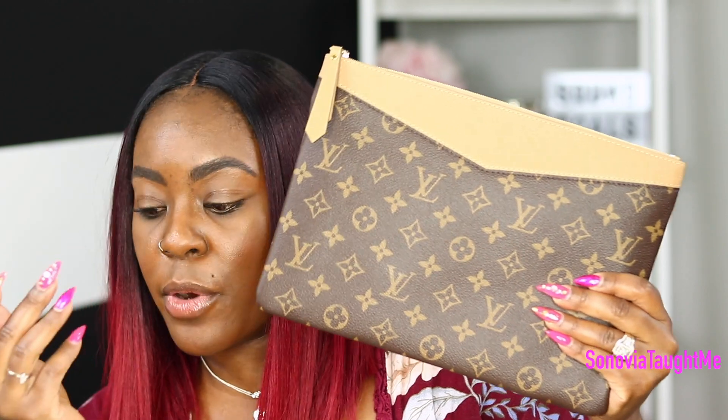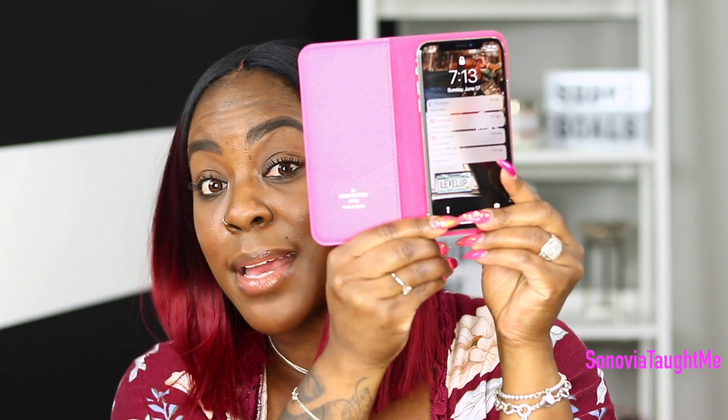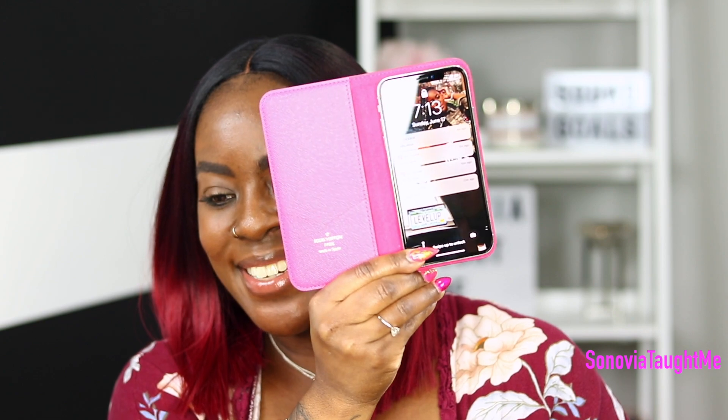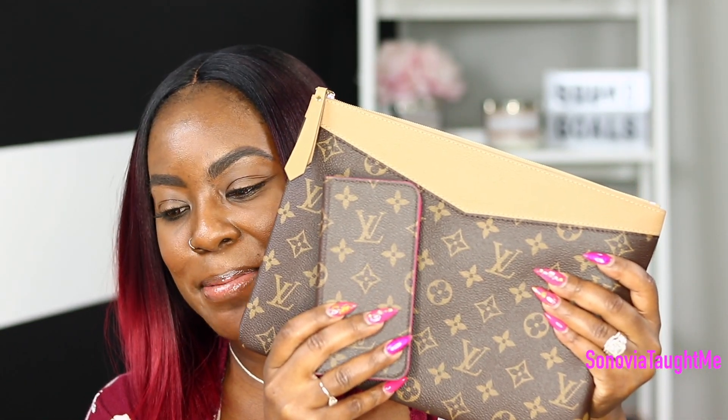I take my iPad everywhere because that's how I work my business — from my smartphone or my iPad. If you guys saw my last video, one of the gifts I got for my team was the folio iPad case in hot pink, and I am loving it. I'm really really excited about this piece. I am a sucker for monogram.